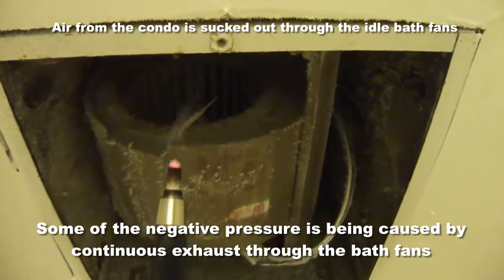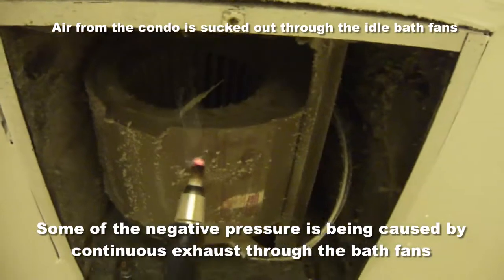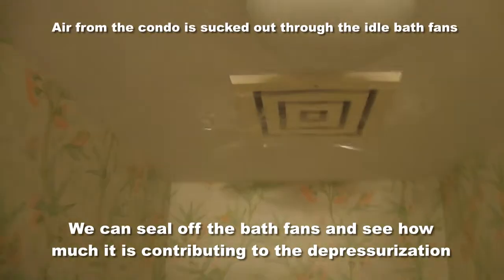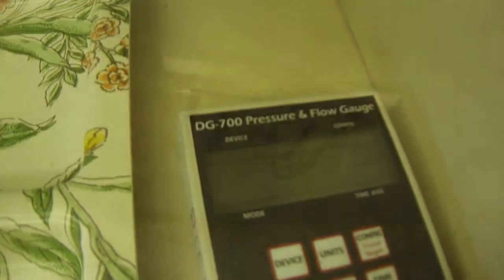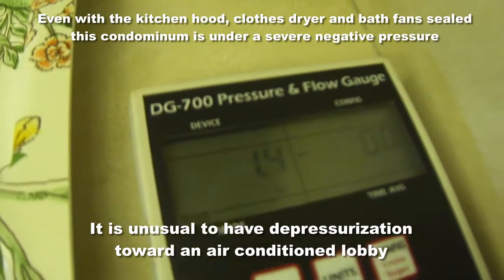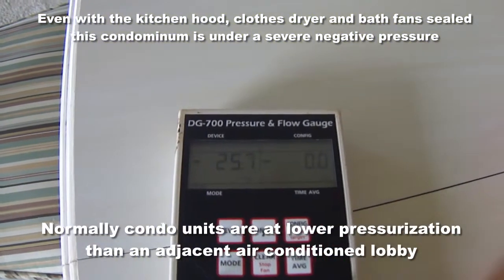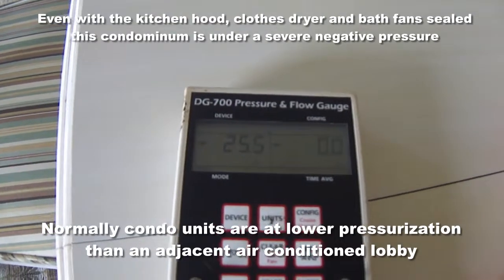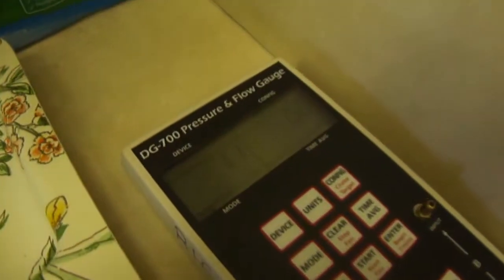This is the bath fan in the master bath — the fan is off, but it's pulling a significant amount of air anyway. The backdraft damper is open. By sealing up the dryer vent, the range vent, and one bath fan stack, pressure with reference to the lobby reduced to 1.3 pascals. With the dryer vent sealed, the range vent sealed, and both bath fans sealed, we're at 25.6 — that's all coming from the lobby. We're down to 1.1 in the kitchen with reference to the lobby because we've sealed off the range vent, the dryer vent, and the bath fans.